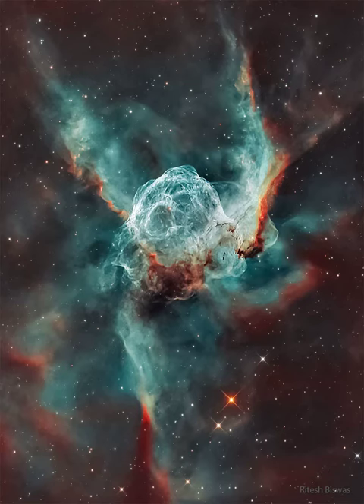Known as a Wolf-Rayet star, the central star is an extremely hot giant thought to be in a brief, pre-supernova stage of evolution. NGC 2359 is located about 15,000 light-years away toward the constellation of the Great Overdog.